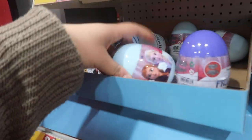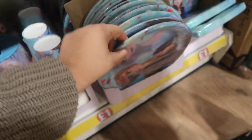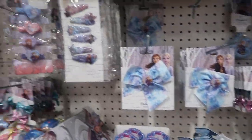They've got little tins, money tins, little surprise eggs, little cards. They've got little brushes, makeup, hair clips and accessories.